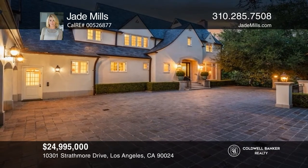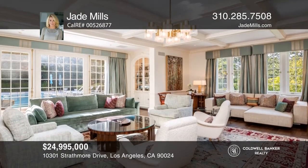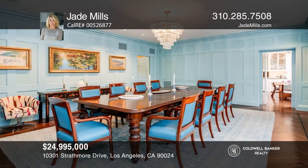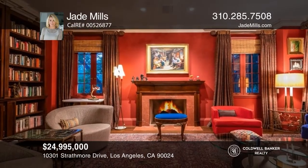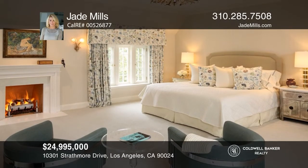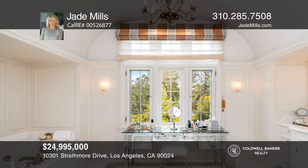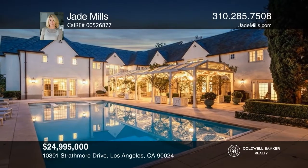The finest quality, substance, and style embody this grand traditional estate, poised on approximately one-acre corner lot in the heart of prime Little Holmby, extensively renovated by renowned architect Richard Mannion. This world-class gated estate with over 10,000 square feet of living space is extremely private and offers an enchanting setting with meticulously manicured grounds, a captivating facade, and timeless authenticity. Jade Mills can tell you more.